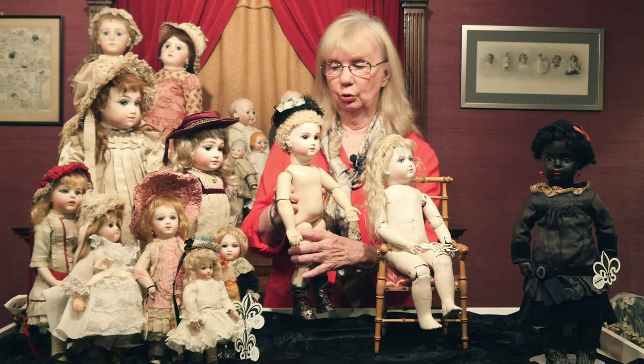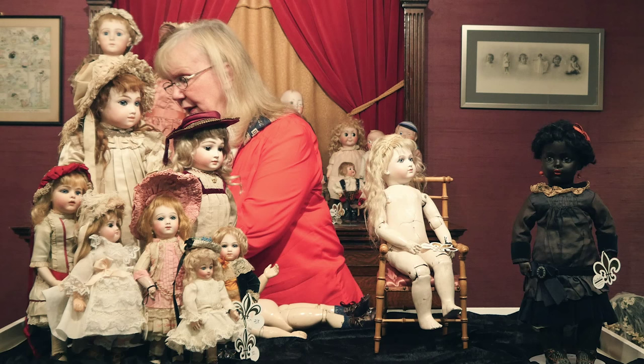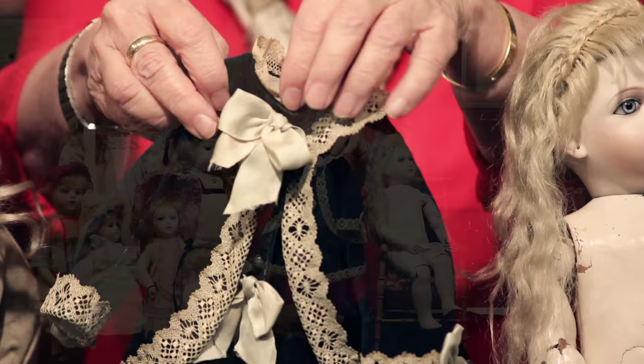I will point out that this little girl has a complete costume with lots of underwear and an absolutely gorgeous original dress.